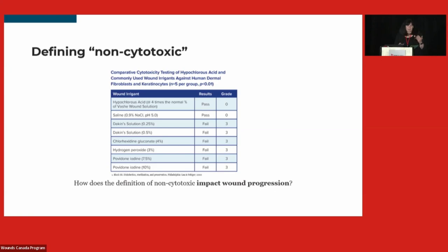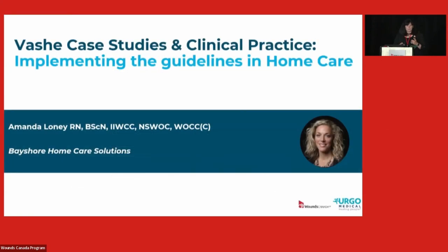We want you to think about the impact on the wound. We've given you some food for thought around why we need to think about wound cleansers, and now Amanda and Britney are going to tie it together with some case studies.